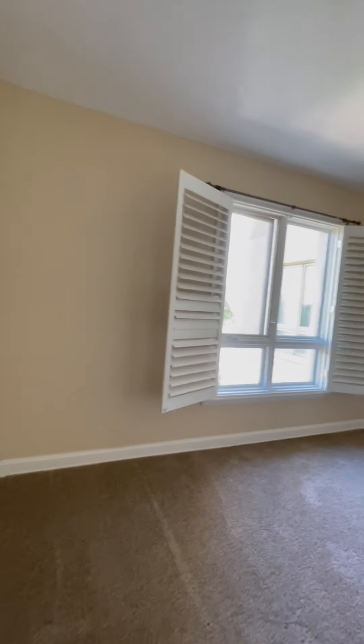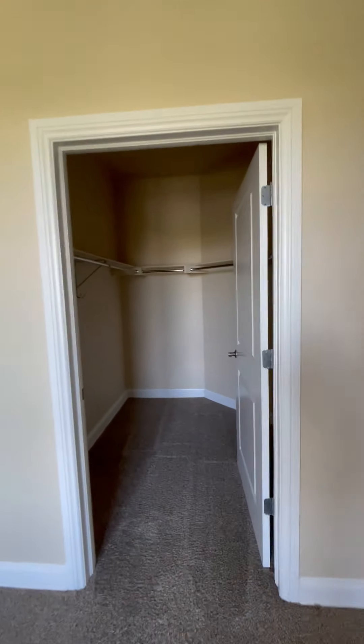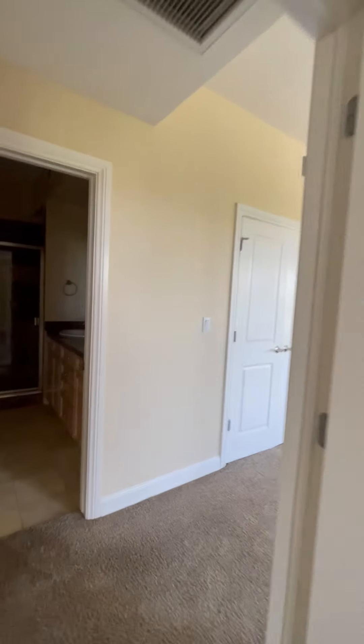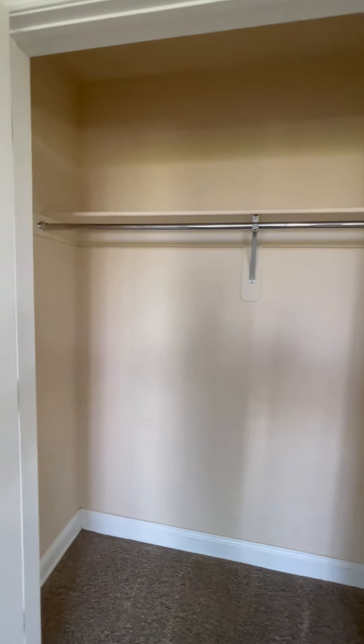Really big bedroom. You have a ceiling fan to help circulate the air, and you also have central air. Walk-in closet — it's a really good size. There's also an additional closet here, and a nice big coat closet as well.